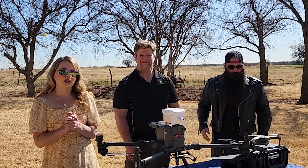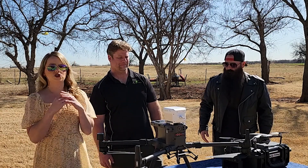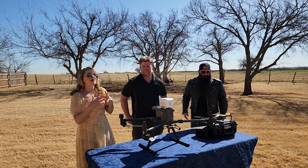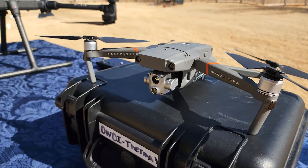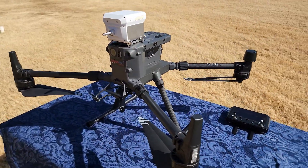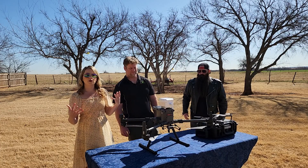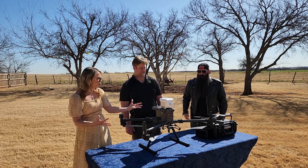Let's talk about the different ways we can use drones in the oil and gas business. There are actually so many ways — I was really interested when we were talking about how many different applications there are. One key use is mapping, including mapping for spill prevention and things like that.